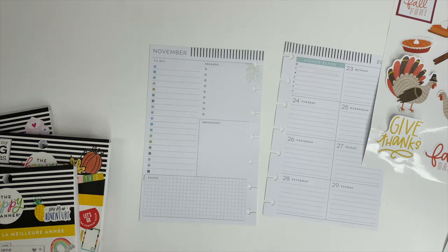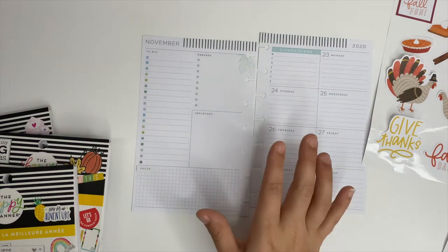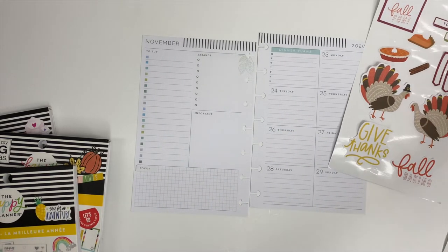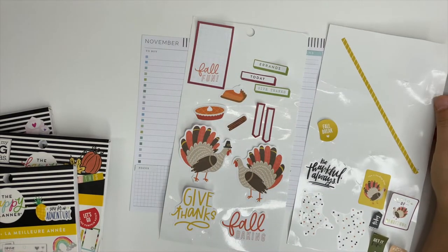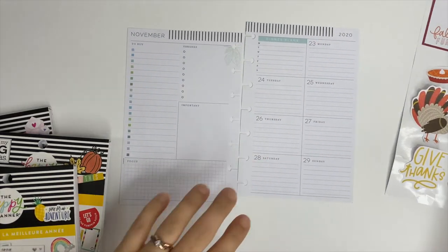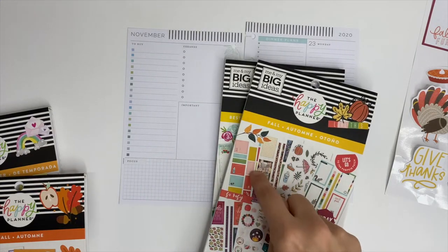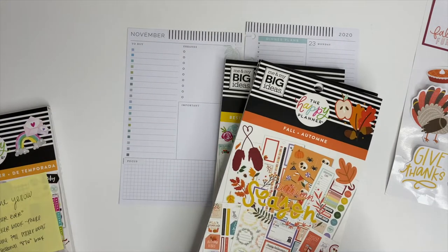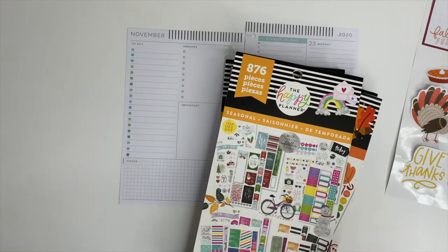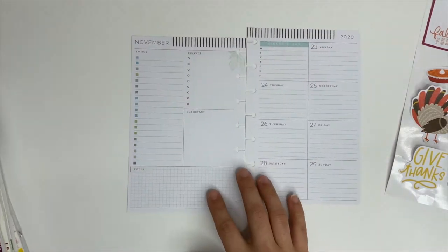Hey guys, it's Ashley. Today we are going to be planning for the week of Thanksgiving in my mini Happy Planner. This is my catch-all planner, so I literally put anything and everything inside of there. I did go ahead and pull some stickers, so we have all of those ready. The sticker books I pulled from are: Best Year Ever, the fall sticker book from last year, the fall sticker book from this year, and the seasonal sticker book.